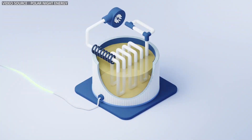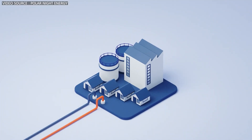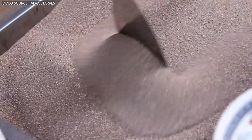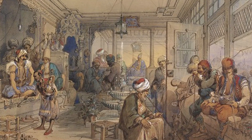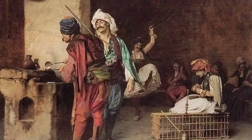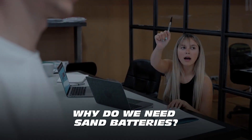Converting heat back to electricity is somewhat complex and comes with various drawbacks, but using the heat directly is incredibly simple and has been done for ages. Take the example of Turkish coffee — the process involves heating a tray of sand and then using the heat from the sand to brew the coffee. Perhaps this Turkish technique, dating back to the 15th or 16th century, was the precursor to sand batteries.